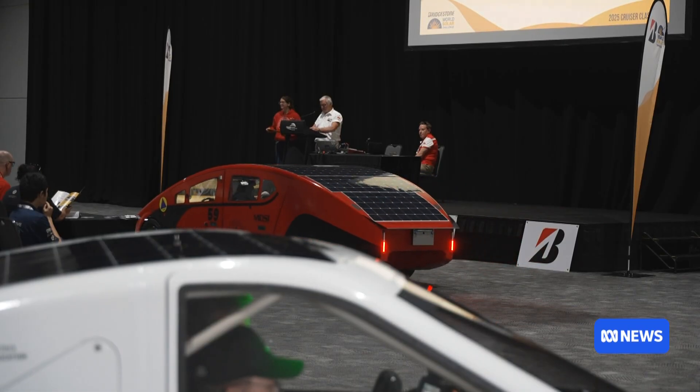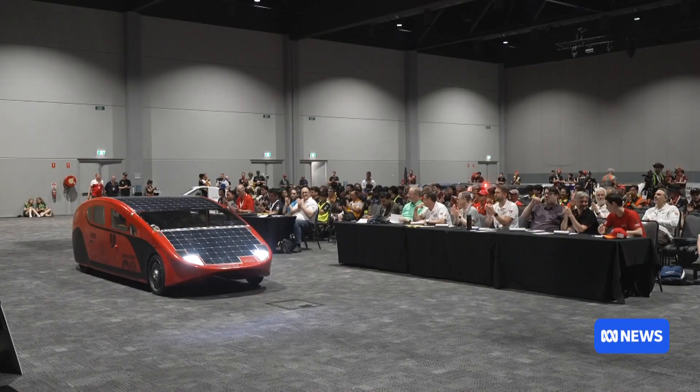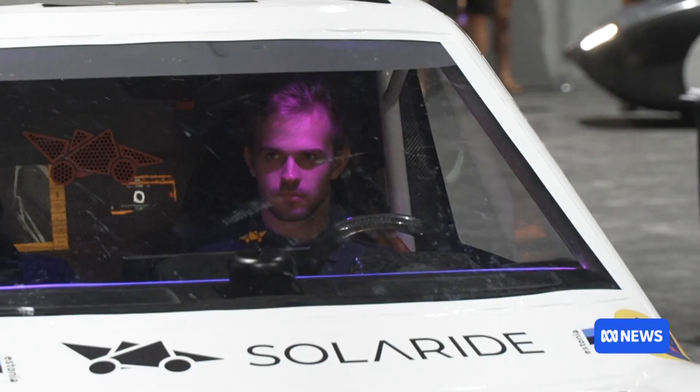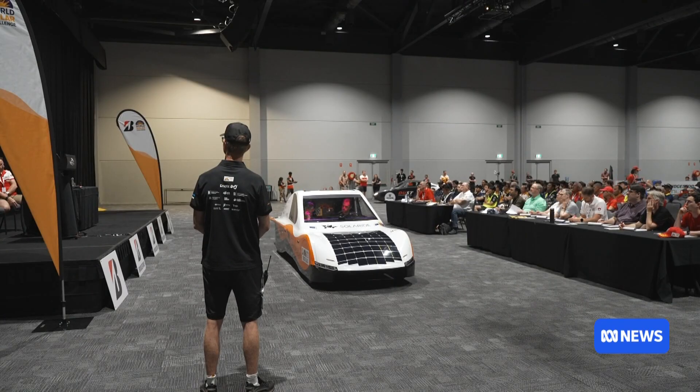Cars are put through their paces to ensure they meet regulations and are also judged on design. Estonia's Solar Ride was awarded top marks for its innovative features — its air ventilation, its GPS, and its energy-saving functions. This year we spent a lot more time just improving the car's practicality, adding more features.